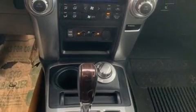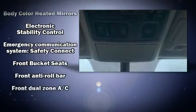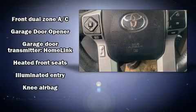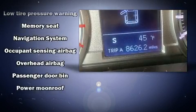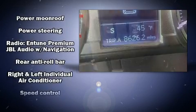Toyota also prioritized safety and security by including dual front impact airbags with occupant sensing airbag, front side impact airbags, traction control, brake assist, anti-whiplash front head restraints, a security system, an emergency communication system, and four-wheel disc brakes with ABS.